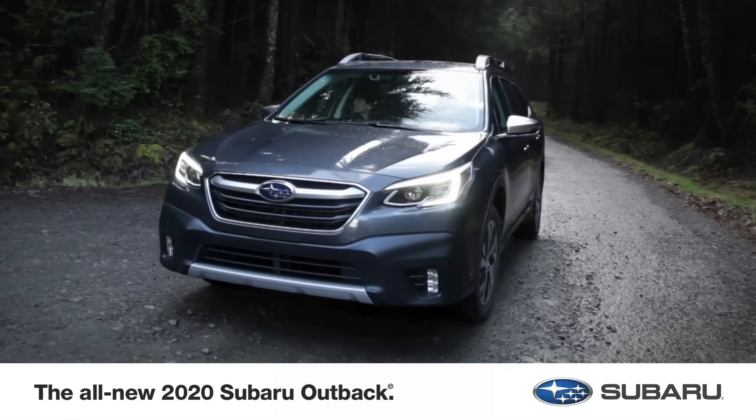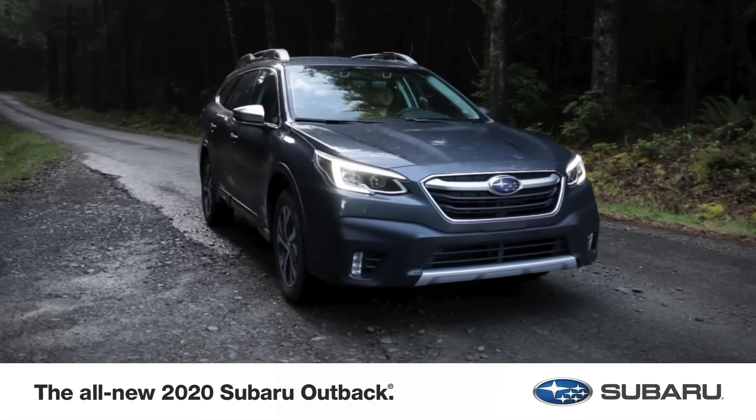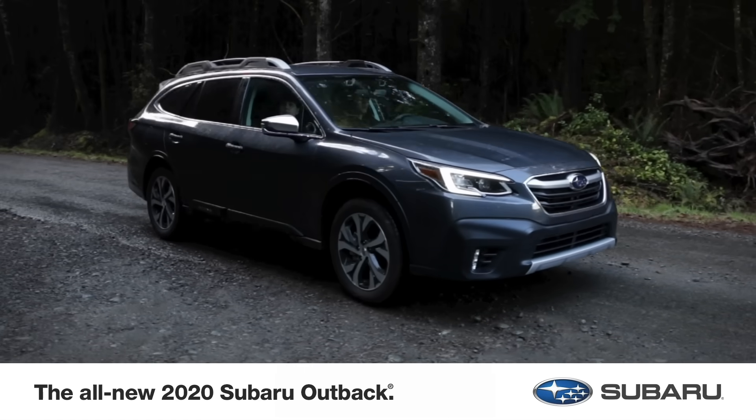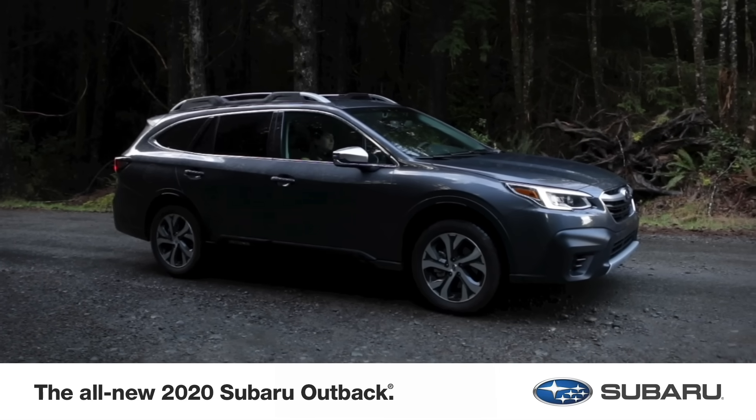Thanks to Subaru for partnering with us on this SciShow mini-series. The all-new 2020 Subaru Outback helped us stay comfortable during filming. If you want to learn more about the 2020 Outback and its features, you can check out the link in the description.